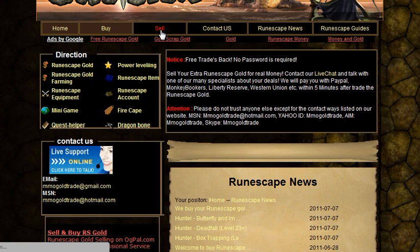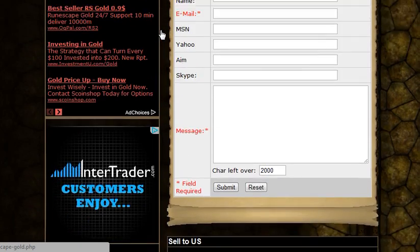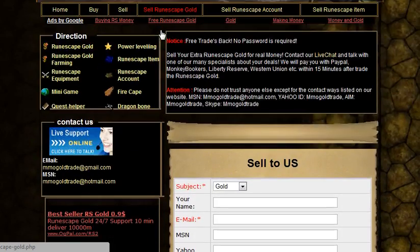To sell gold, you just click on the sell button, go down and put all that information in. It's roughly 44p per million, so it's 4.40 per 10 million. If you're a good merchant, you can make that in a day.